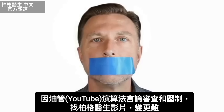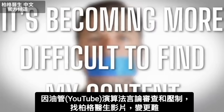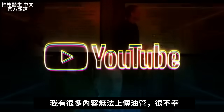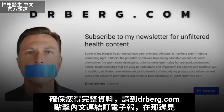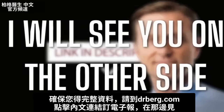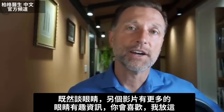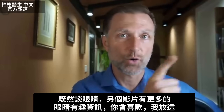Because of the censoring and suppression of algorithms on YouTube, it's becoming more difficult to find my content, and there's a lot of content I cannot put on YouTube. To make sure you have full access to all my information, go to drberg.com and subscribe to my newsletter by clicking the link in the description below. And since we're talking about your eyes, there's some very interesting information about eyes in the next video that I think you'll really enjoy.